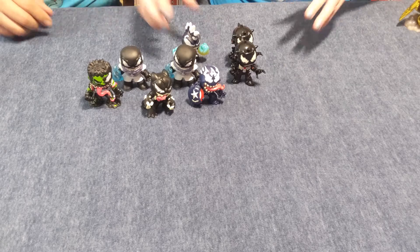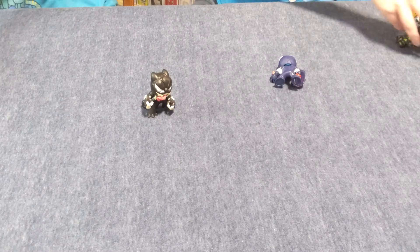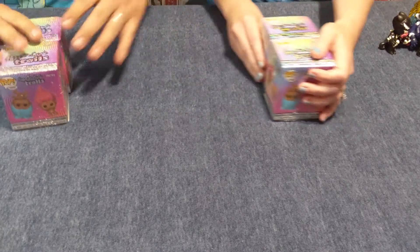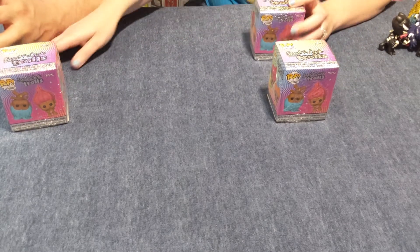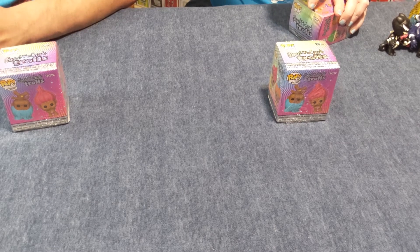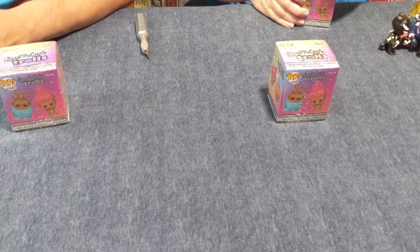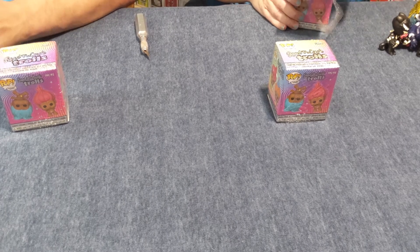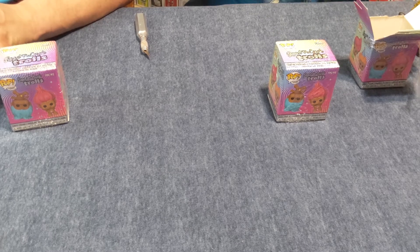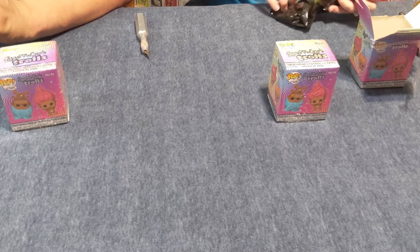We're ready to go on to the Trolls. So we have very few of this series. For some reason I keep getting duplicates — a lot of duplicates on the Trolls. But I'll have to admit, I haven't bought a lot of them. It wasn't one of my favorite things, and we don't find a lot in stores usually — they only have like three or four.